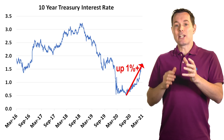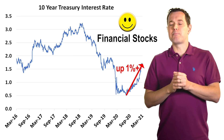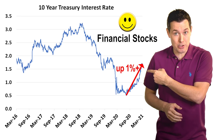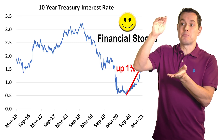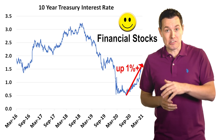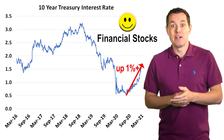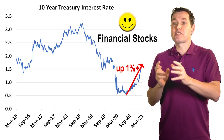Generally, rising interest rates should favor the financial sector. If you own bank stocks or financial stocks in general, you might have noticed they're doing fairly well year to date — especially when long-term rates like the 10-year rate are moving up faster than short-term rates, because banks and many financial companies make money on the spread: they borrow at short-term rates and lend out at long-term rates. This explains why the SPDR Financial Sector ETF is up about 14% year to date, even though the S&P 500 is only up about 5%.